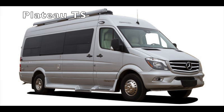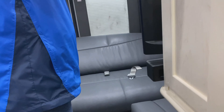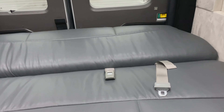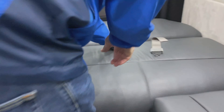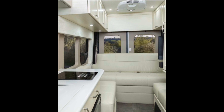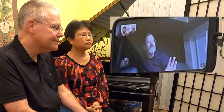Floor plan: the On Tour 2.2 is really quite similar in layout to the Plateau TS. I'll do a little walk around here in a bit, but there's a sofa across the rear, which I've seated in. It folds down to make your twin or queen bed. The full height cabinetry is across the driver side.